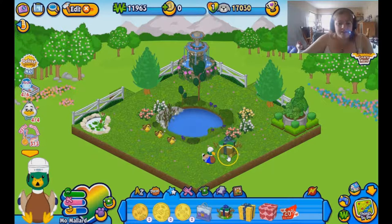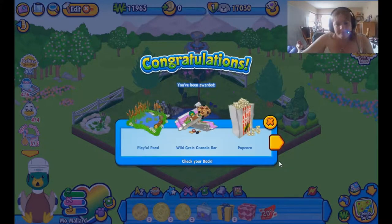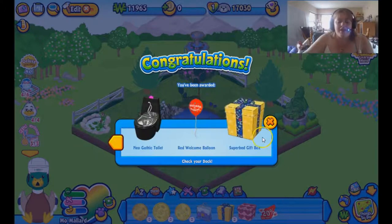Here is his gift box. Let's open it up and see what's inside, because I have absolutely no idea. Well, this is awkward — I'm given a pond. I guess I'll just take that one back and put this playful pond in. His special food item is a wild green granola bar, a neo-gothic toilet, and a super bed gift box. Wow, I haven't gotten one of those in a really long time.